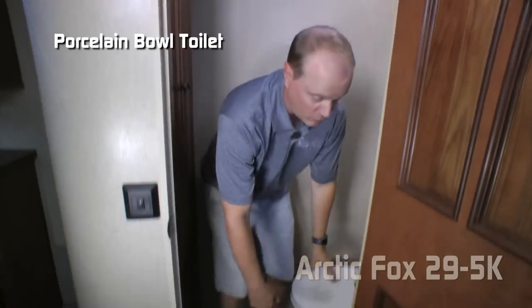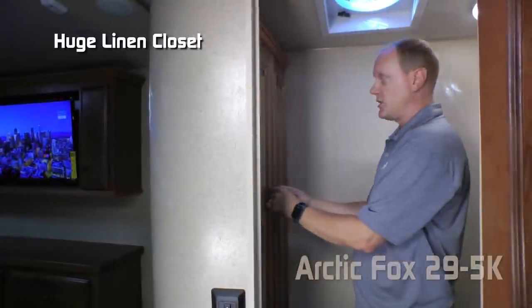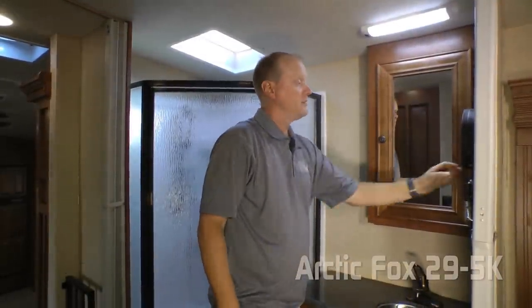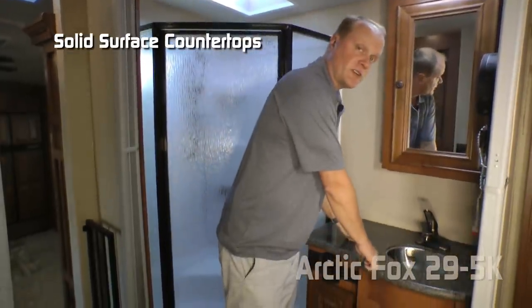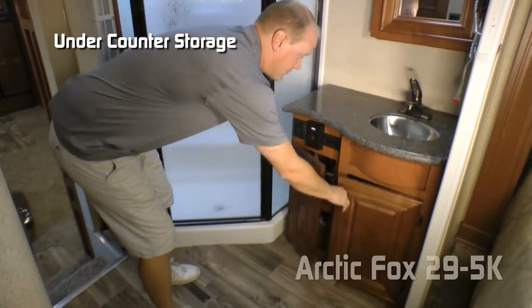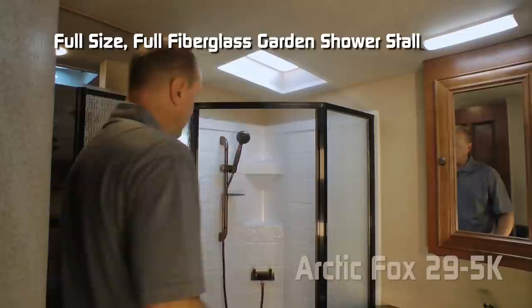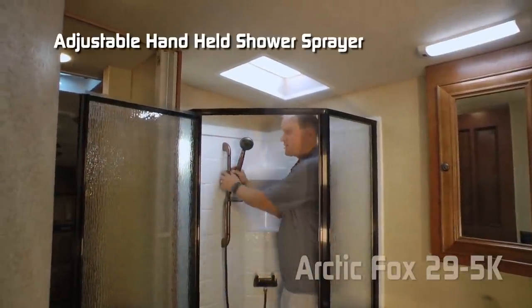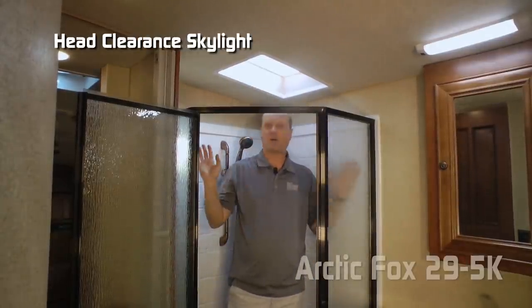In the privacy room side of your split bath you'll find an exhaust fan, porcelain bowl toilet, courtesy light, and a huge linen closet with shelved storage above and below. On the opposing side of the bathroom there's a mirrored medicine cabinet, telescoping lighted vanity mirror with magnification, solid surface countertops with deep bowl undermounted stainless sink, two additional 110 outlets, and dual cabinet storage below. Behind the glass shower enclosure is a full-size garden shower with slider bar, handheld shower sprayer, and a head-clearance skylight.